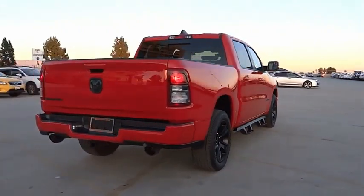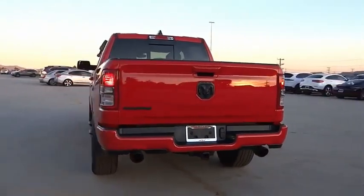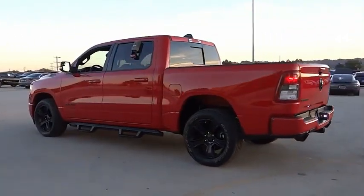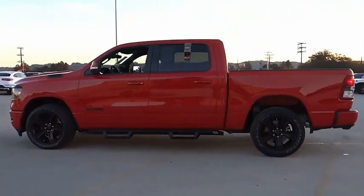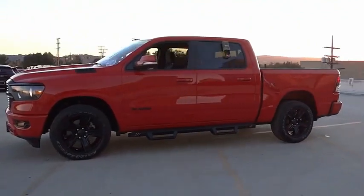This vehicle has less than 25,000 miles. Here are some of this vehicle's great options: electronic stability control, alloy wheels, brake assist, traction control, rear step bumper, remote keyless entry, fog lights, four wheel disc brakes, front wheel independent suspension, and speed control.